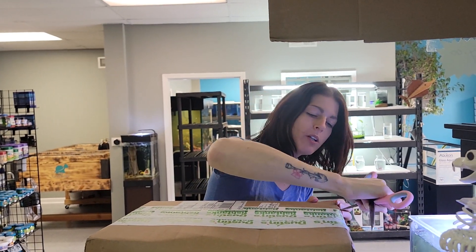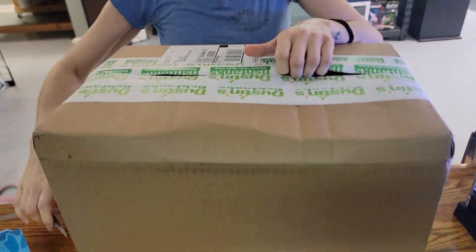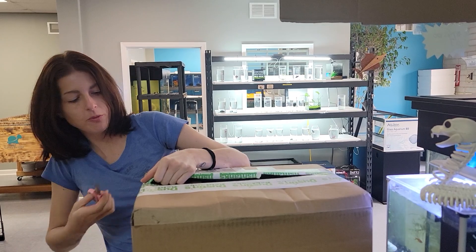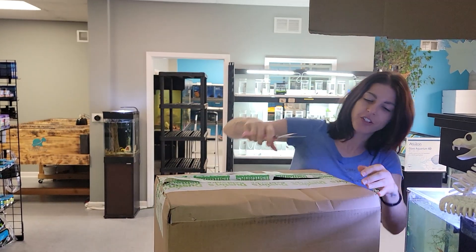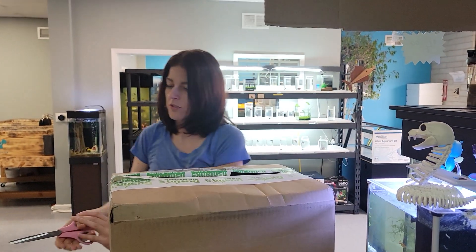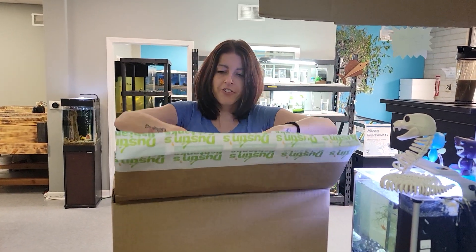Hi Megan. We've got some plants from Dustin's Good Tanks. It's a big box — they normally come in a box like half that size.